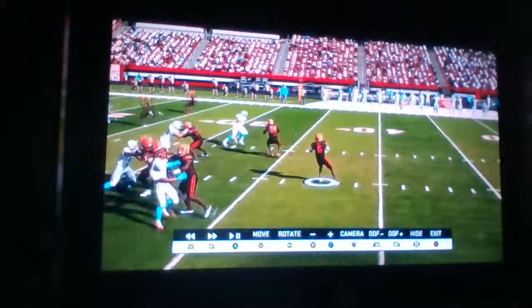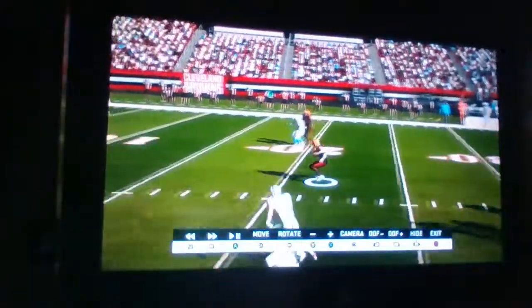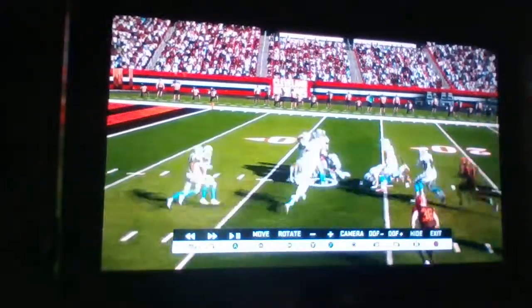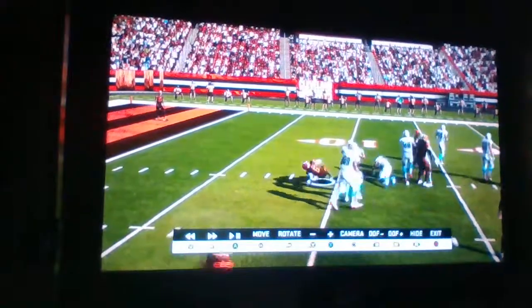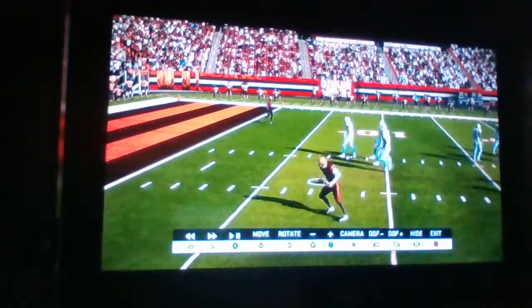Second and eight, here's Jones looking, and he's going to step up. Warren Jones with room, getting into the red zone to the 15, past the 15, all the way to the 11-yard line. First down, Houston — Warren Jones uses the legs.